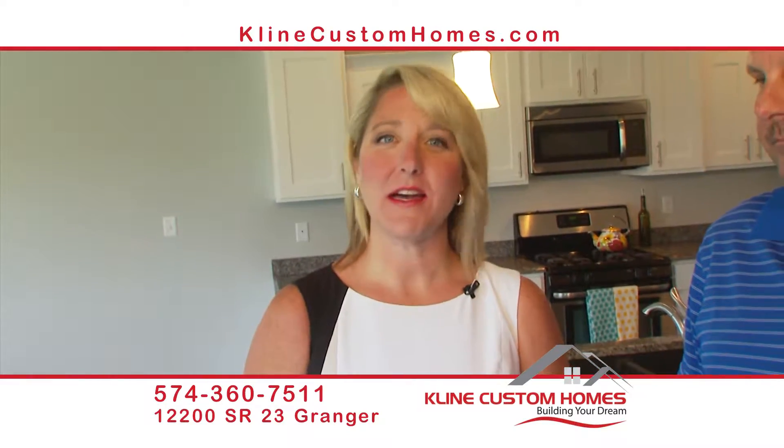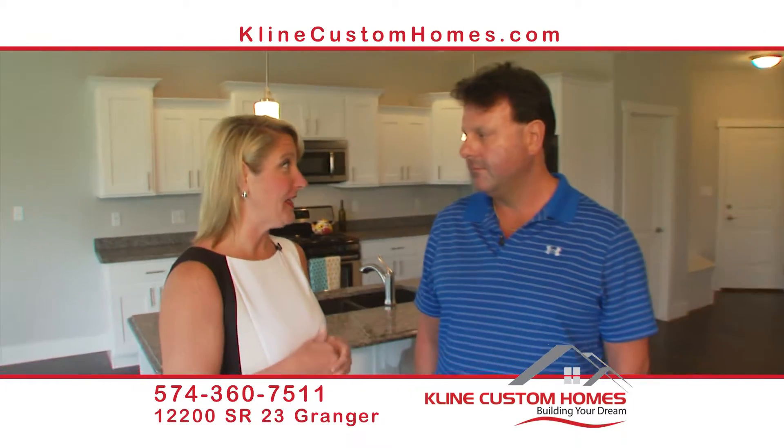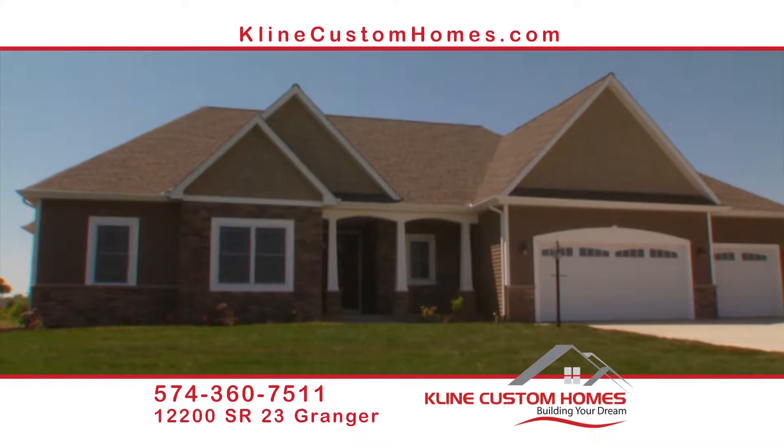We're in this beautiful home from Kline Custom Homes and I'm speaking with Larry Kline. What makes Kline Custom Homes different from other builders?